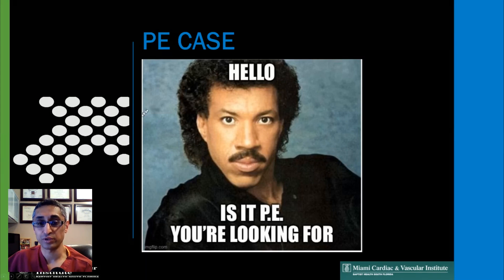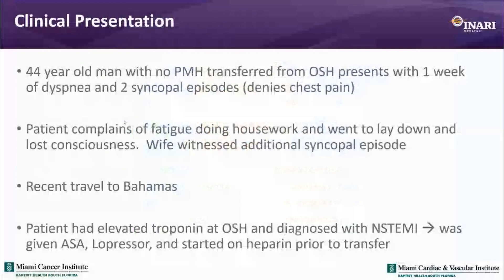This is a 44-year-old gentleman who was transferred to a hospital from an outside facility after he had two syncopal episodes and one week of dyspnea. The main risk factor was recent travel to the Bahamas. Interestingly, he was misdiagnosed at the other hospital. He had elevated troponins and they thought he was having an NSTEMI. He was given aspirin, a pressor, and heparin prior to transfer.